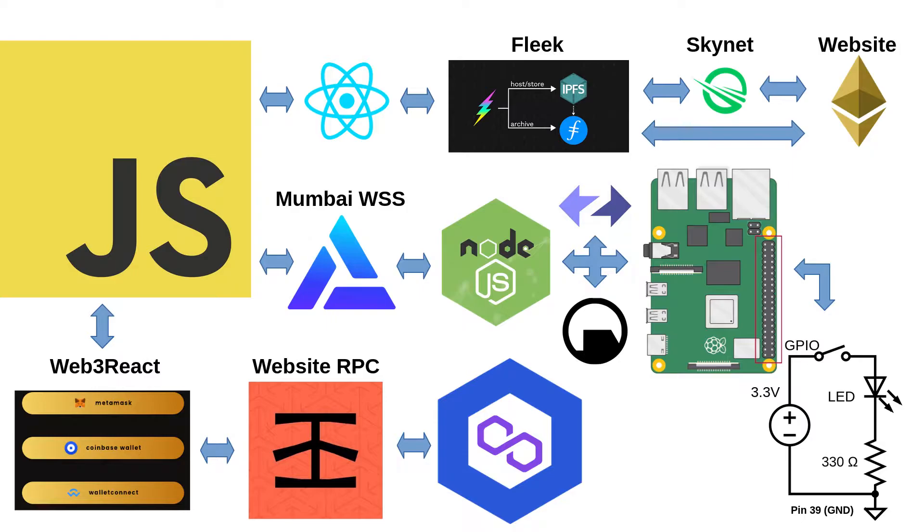The front end is built using React, where we utilize different Web3 libraries like the Web3 React provider to connect with different wallets like WalletConnect, MetaMask, and Coinbase.